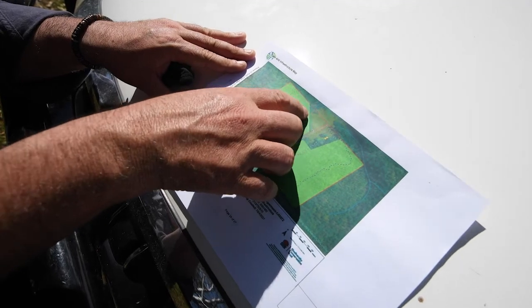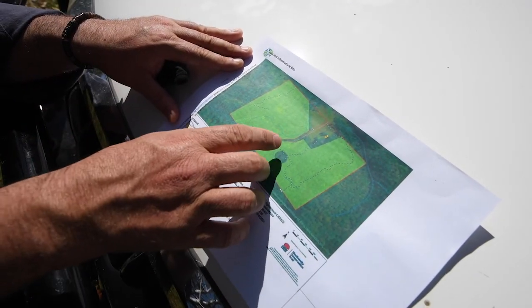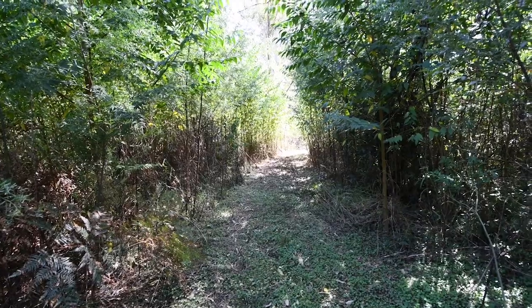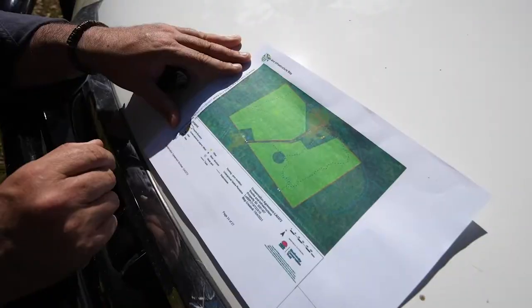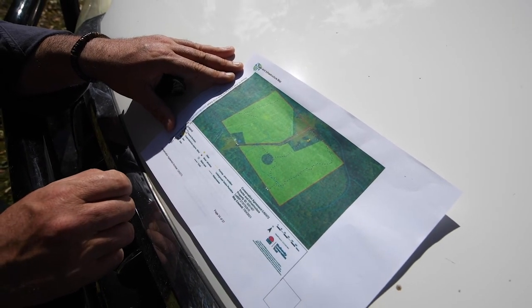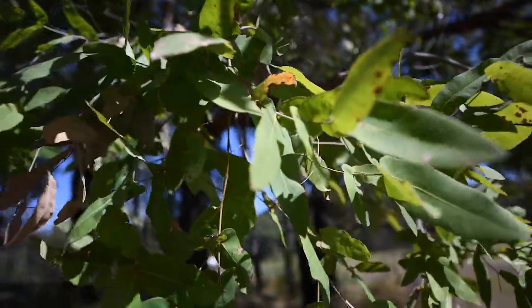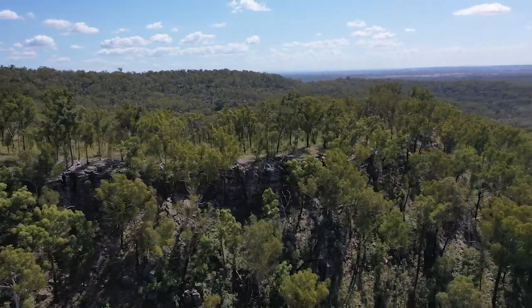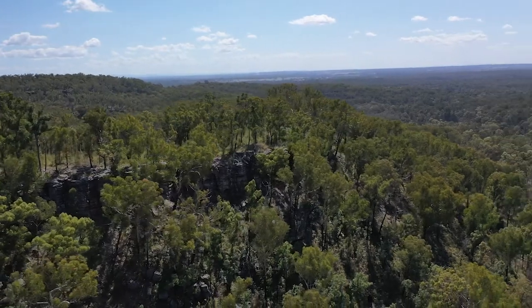The property is split by Kukendowery Creek, but importantly the owner has created a nice track down to access the creek, which obviously makes it much more appealing. There's another little section here that's not part of the conservation zone, and there's a really wide biodiversity here.